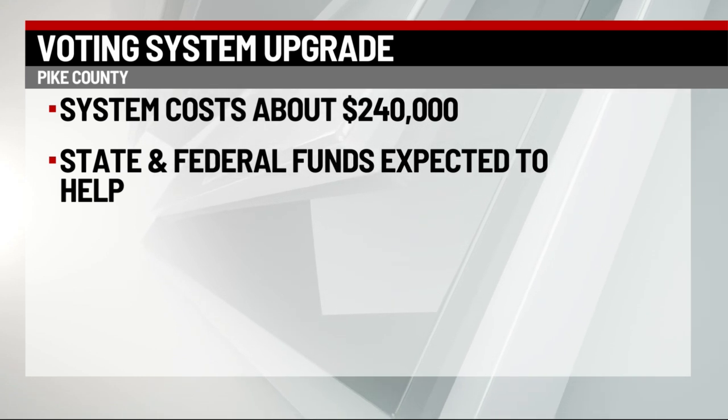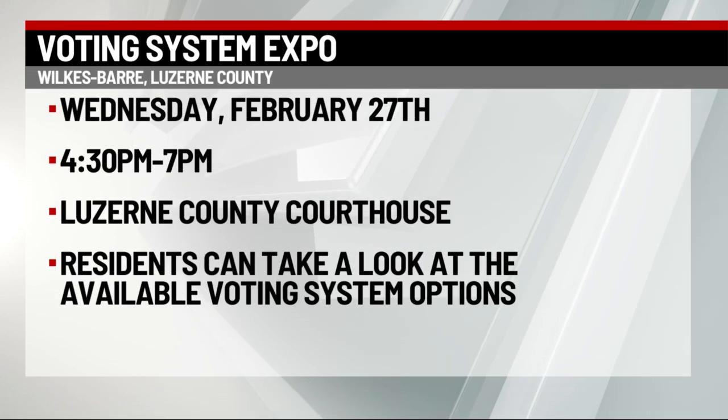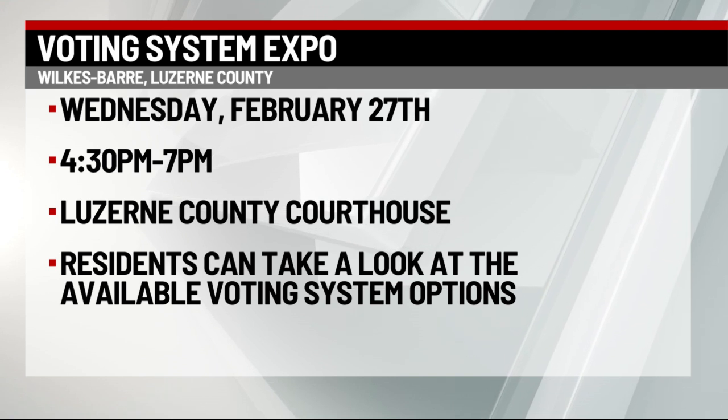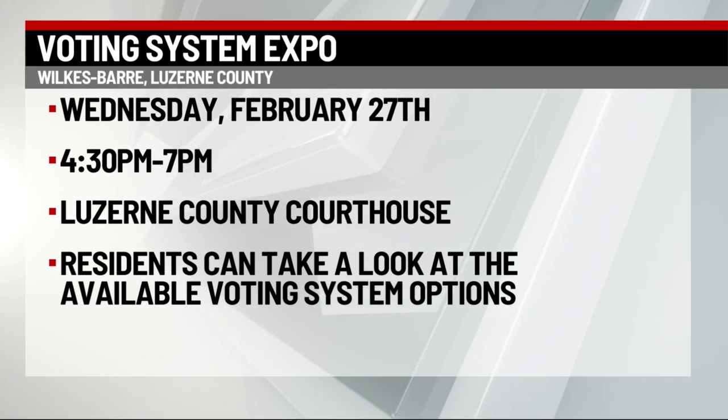State and federal funds are expected to help. Lackawanna, Luzerne, and Wayne counties are still deciding which of the five new voting systems to choose from. In fact, Luzerne County will hold a voting system expo next Wednesday to show residents which options are available.